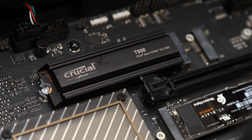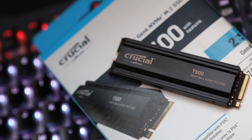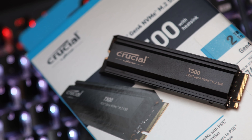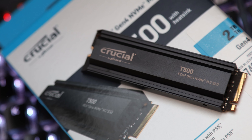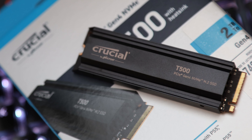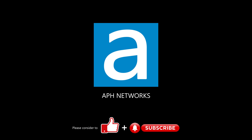If you're looking for a full-featured PCIe 4.0-based NVMe SSD that delivers solid day-to-day performance at a reasonable price from a trusted brand, the Crucial T500 2TB is a safe choice that offers good value for your money. Let me know in the comments what you think of this SSD.